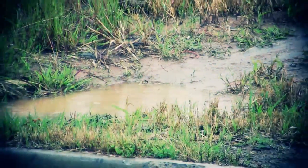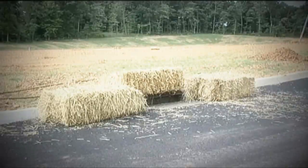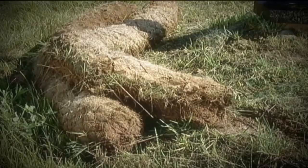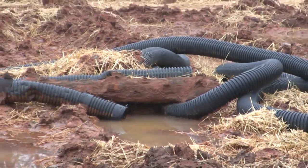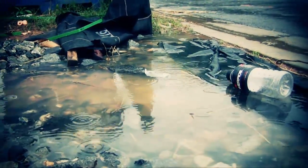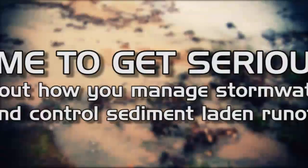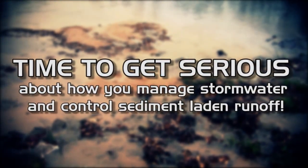It begins with just a few drops, and then suddenly your entire construction site is flooded. And even when you've demonstrated good judgment and taken measures to protect the nearby inlets, nothing seems to stop the sludge and sediment-laden water from running down past the storm grates. Time to get serious about how you manage stormwater and control sediment-laden runoff.